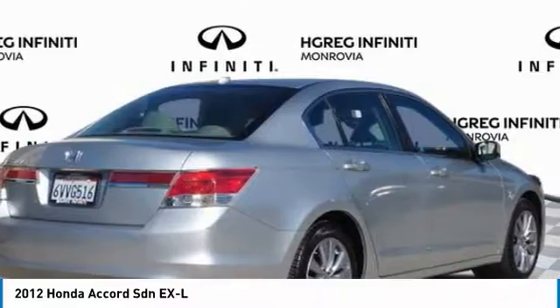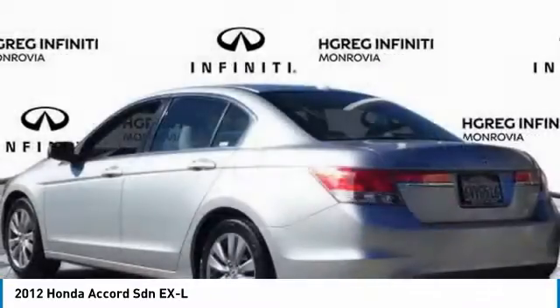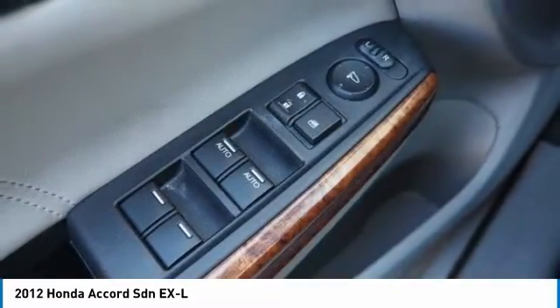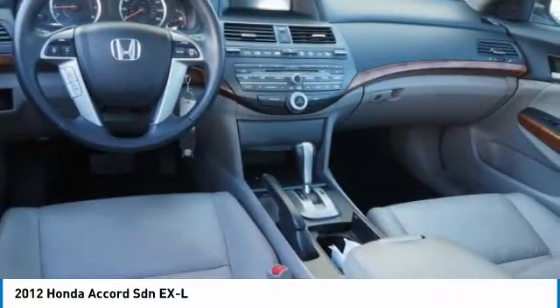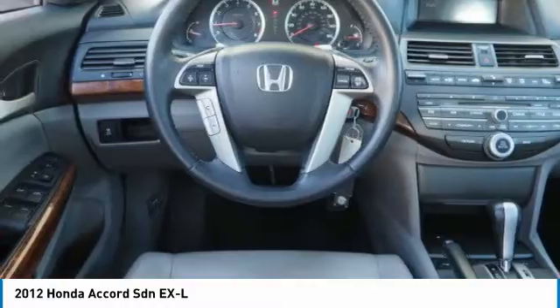Here are some of this vehicle's great options: heated mirrors, aluminum wheels, brake assist, traction control, stability control, driver illuminated vanity mirror, four wheel disc brakes, FWD, front performance tires, and rear performance tires.